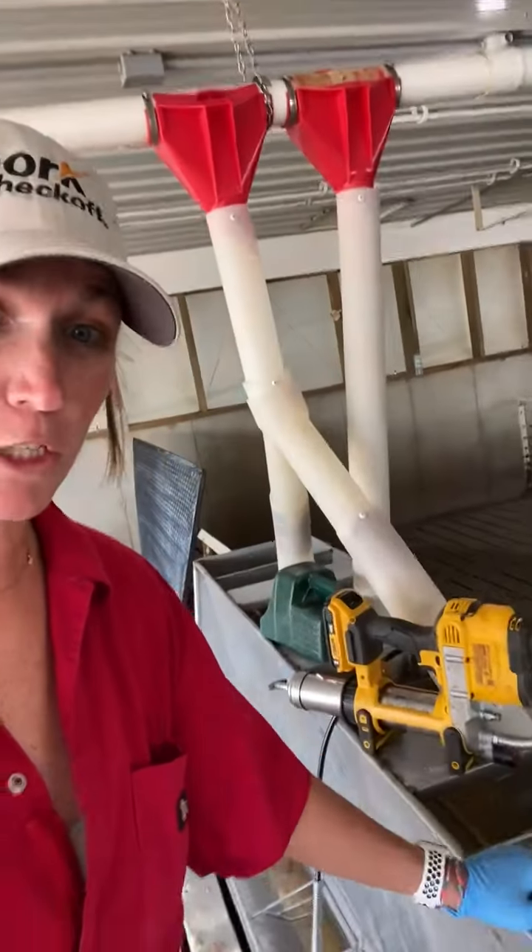Turn maintenance we do after each turn of pigs go out. We check on the site and we do some greasing. I actually just got done greasing fans, pulleys, inlet machines, curtain machines, and feed lines.